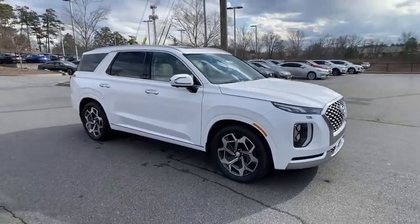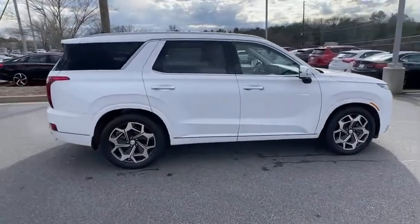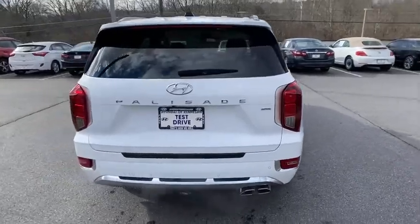Looking for the right vehicle? Check out the 2021/2020 Hyundai Palisade. The Hyundai Palisade includes loads of interior room, third row seating, and a stylish exterior.